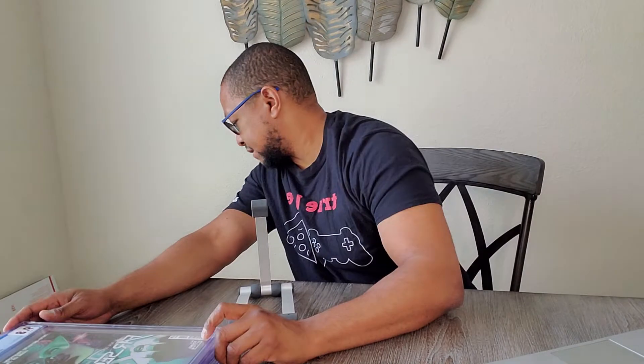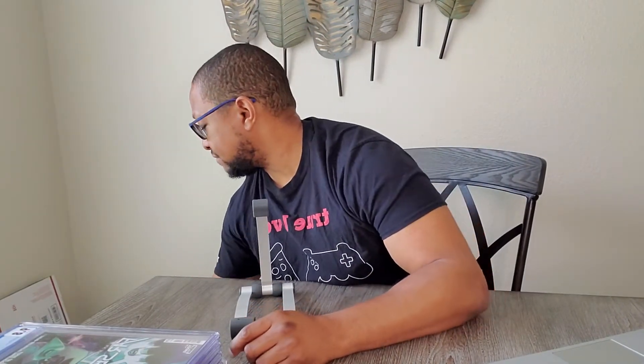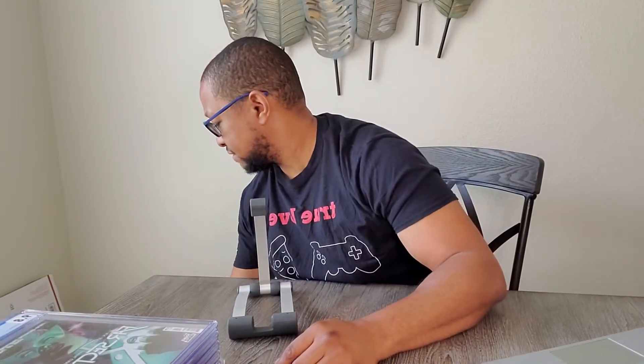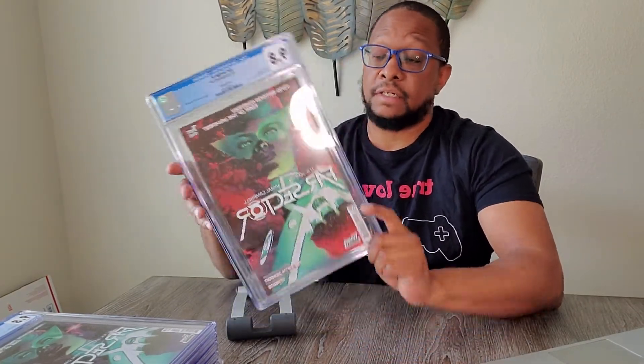I got a couple of these — let me pull them all out. There's another one. It's a non-blank. And yes, it is the first appearance of Sojourner. I got the second print. There are not many of these second prints out there. This is fairly valuable right now.